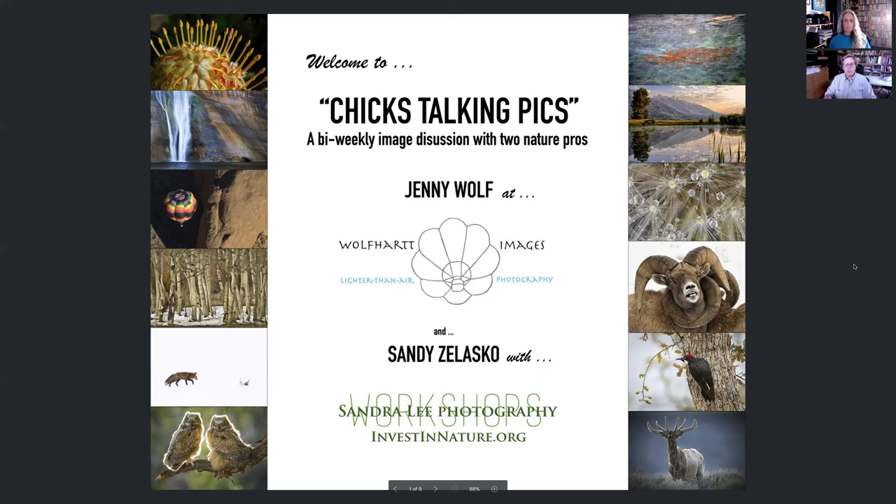I'm Sandy Zalasco, pro photographer, and my business is called Sand Relief Photography. You can find me at investinnature.org. I've been in business nearly 30 years and I'm coming to you today from San Diego.